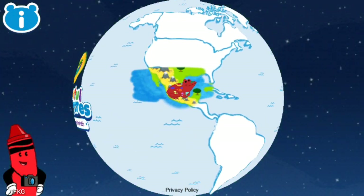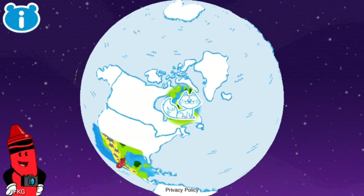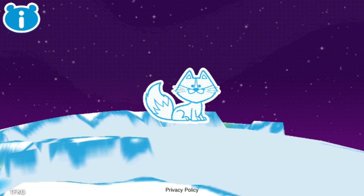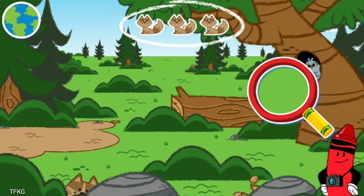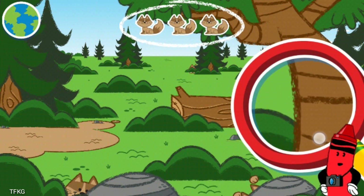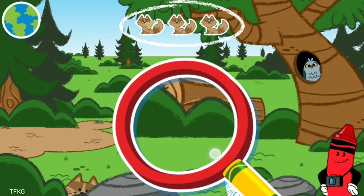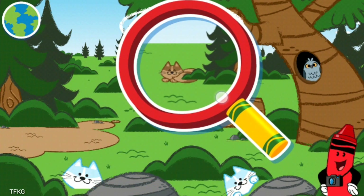You did it! Let's check out that sly arctic fox! Arctic foxes often follow polar bears around so they can eat their leftovers! Arctic foxes can be hard to see in summer and winter because the color of their fur changes. Let's try to find them! Move the magnifying glass around to help you find the hidden animals!